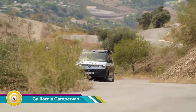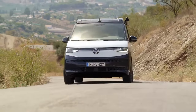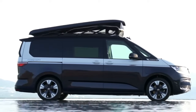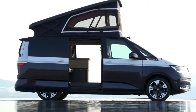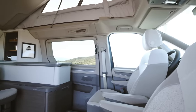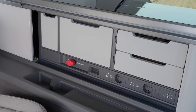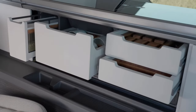The Volkswagen California is a campervan that has been developed and sold by Volkswagen Commercial Vehicles (VWCV) since 2003. It is based on the transporter panel van and is the first campervan designed and built in-house by VWCV's Special Business Unit. The California is known for its fully functional kitchen — a true home on four wheels.